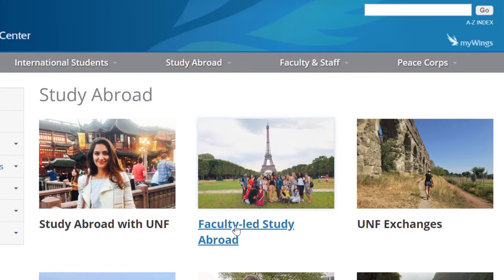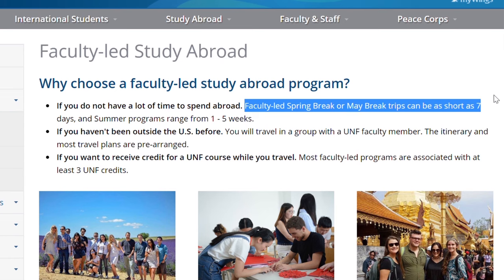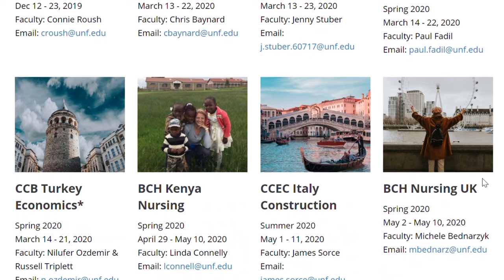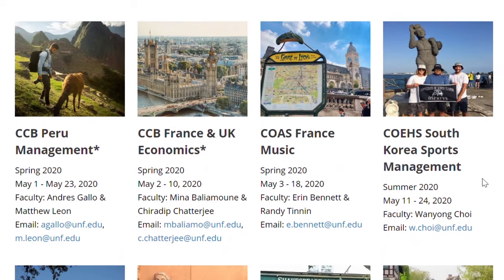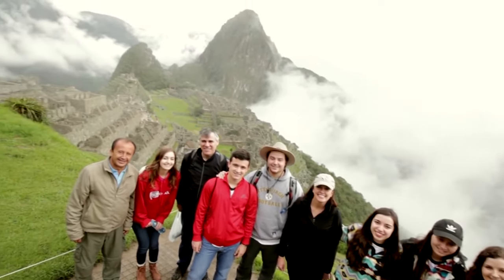First things first, there are three main types of study abroad at UNF. The first is going to be faculty-led programs. What this means is for about 10 days during winter, spring, or May break, you will go with a faculty member to a foreign destination. It'll normally be tied to a class you're in, or you'll have a lot of prep beforehand, and the faculty member will show you around and you'll have more of a set itinerary — so it's just like a very fun trip.